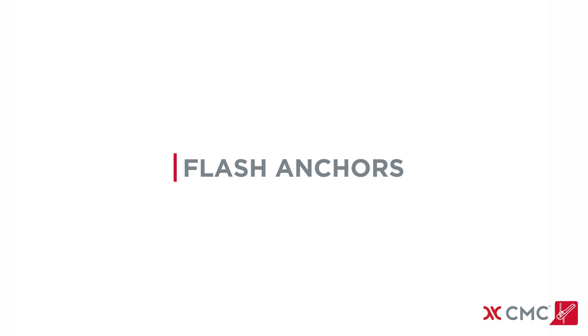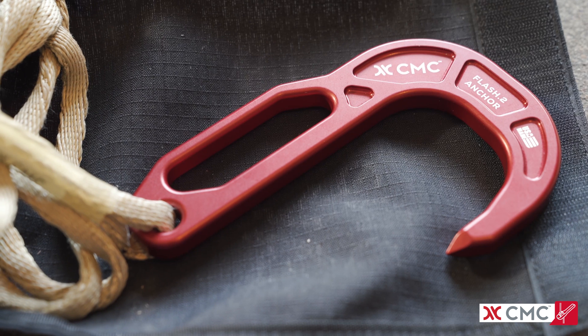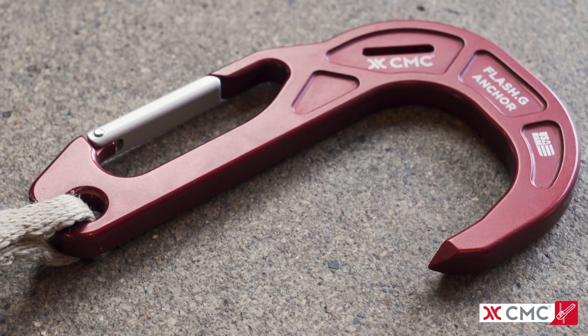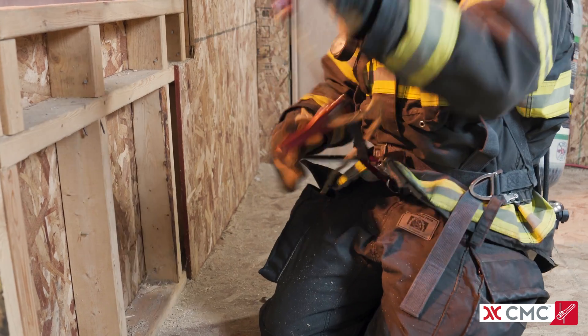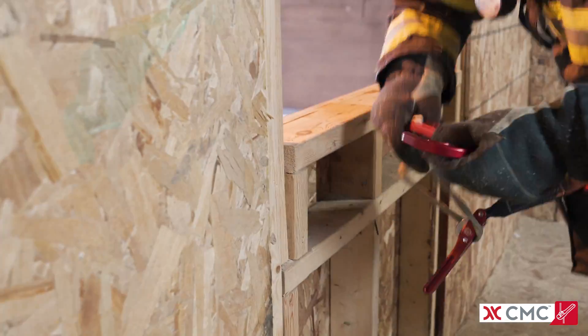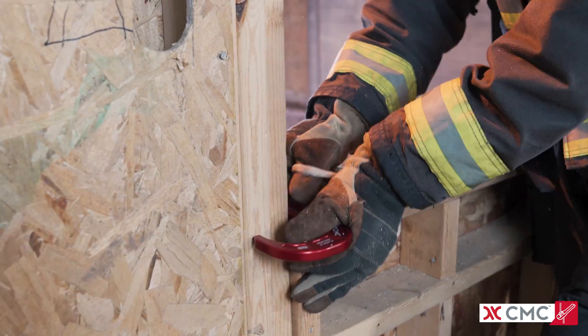CMC's flash escape anchors are structurally optimized to be strong, robust, lightweight, and low-profile, fitting smoothly into a deployment bag or turnout gear. The ergonomic shape provides a firm, full hand grip for rapid deployment and placement.